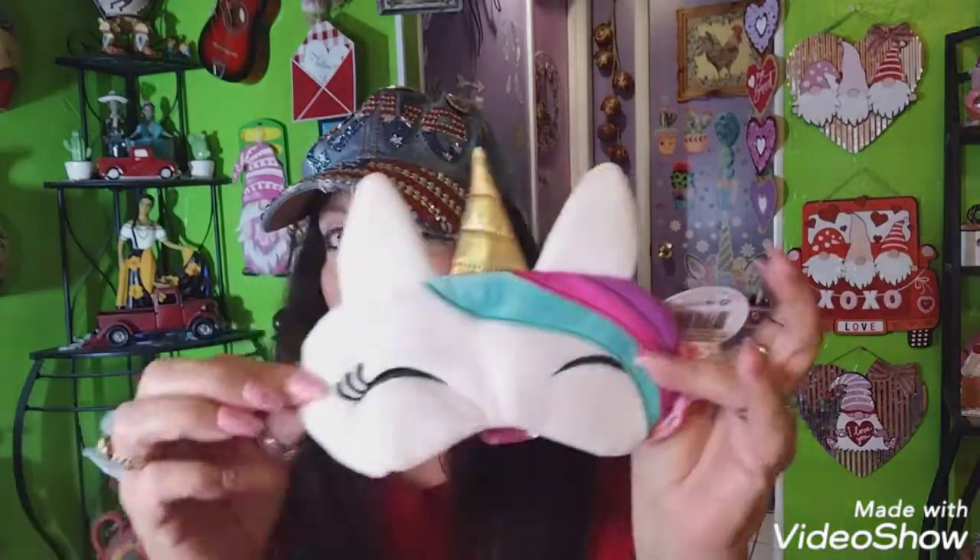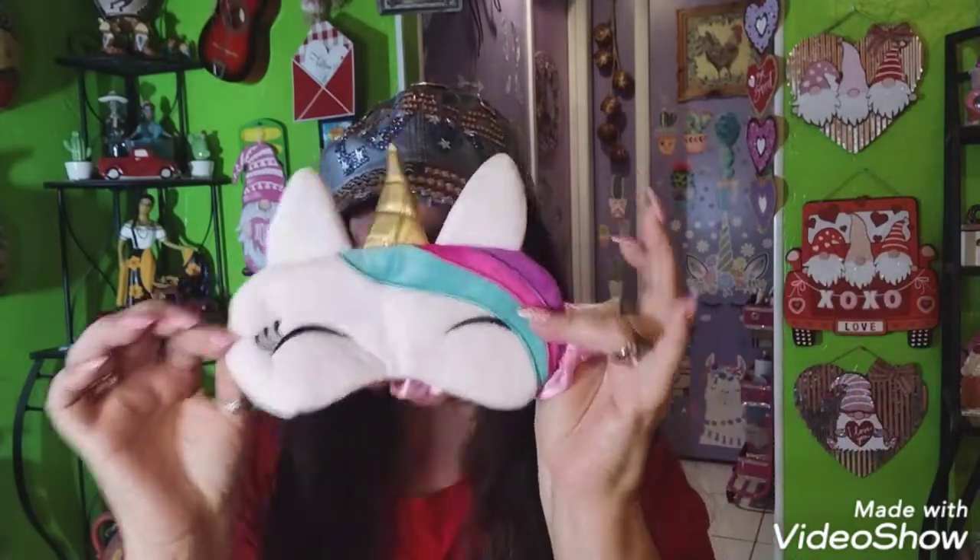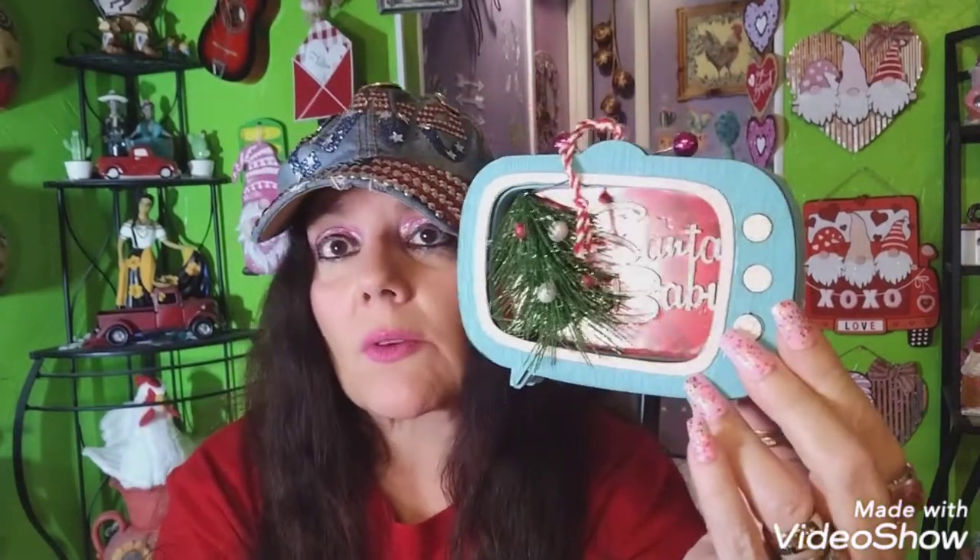I found this at Walmart — it was regularly three dollars and I paid about a dollar something for it; it's a cute little unicorn sleep mask. I also got this — it's regularly $1.98 but it was only a dollar. It's so cute. One of my friends, Diana — 007 Bun Girl — sent me one of these one year and I kept it.